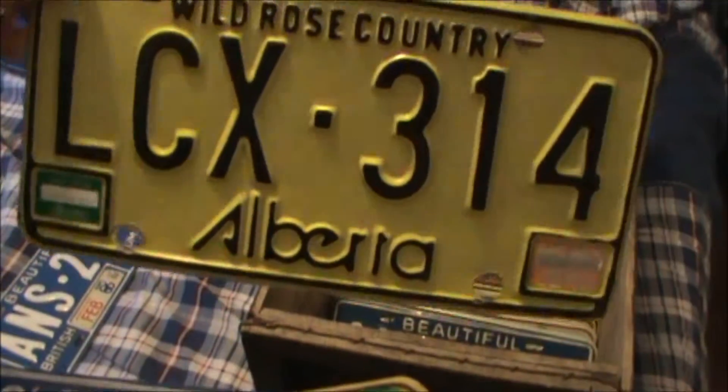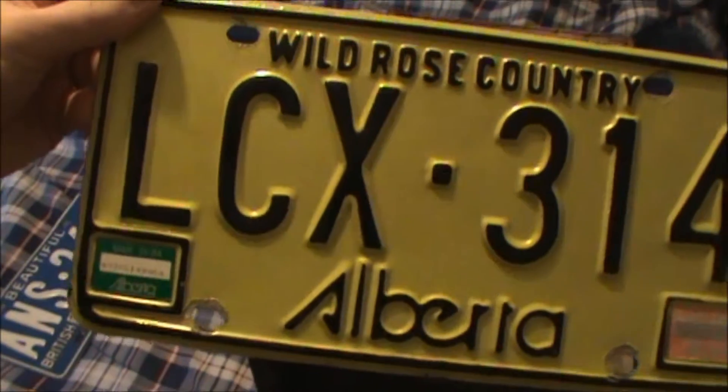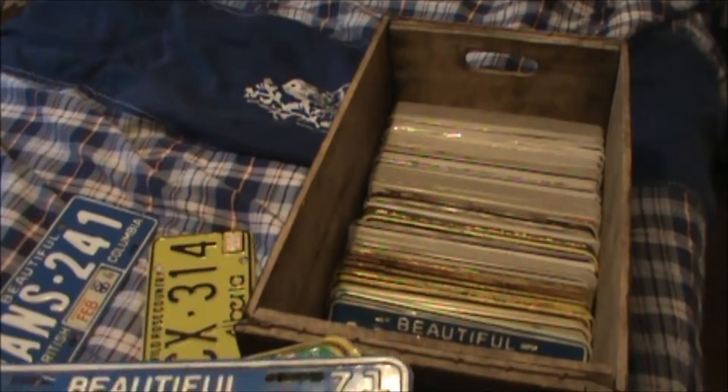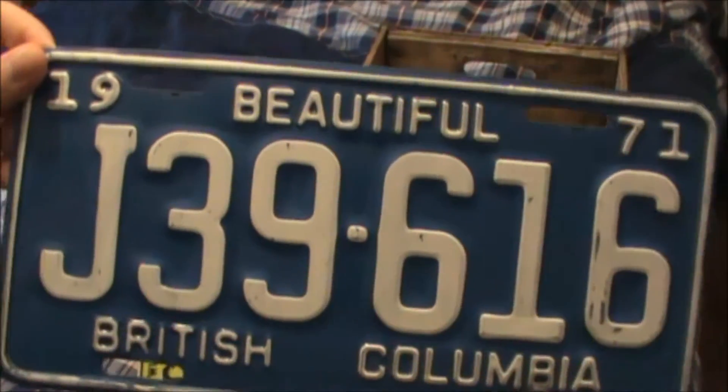This is an Alberta plate with the last sticker on it — it's from 1984, but I've looked at it and I think it's from the late 70s. Good condition too. And here's a commercial plate from British Columbia, 1971.